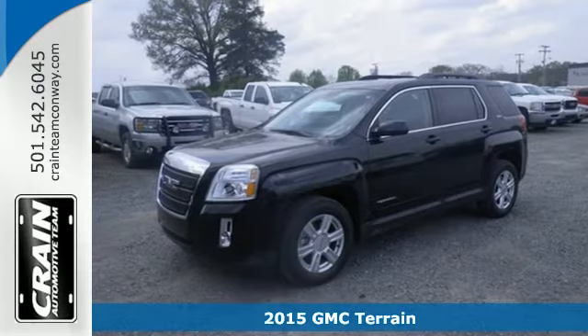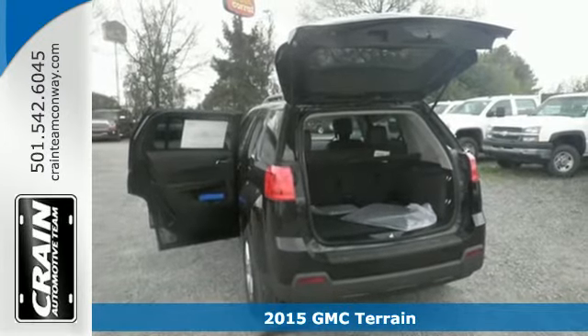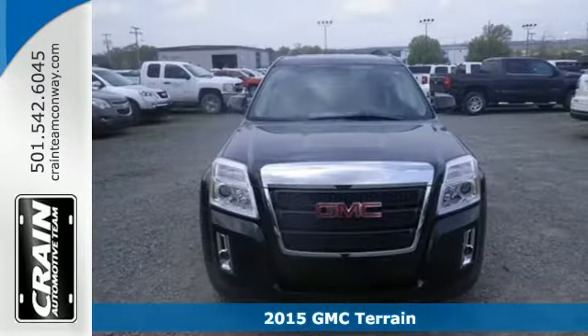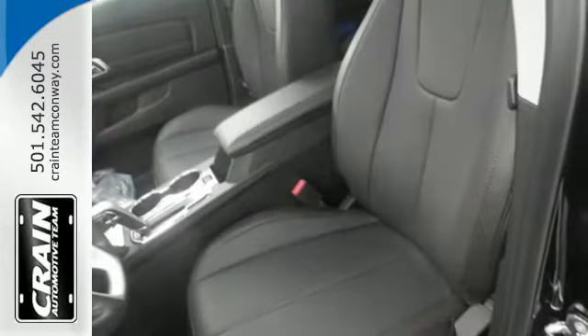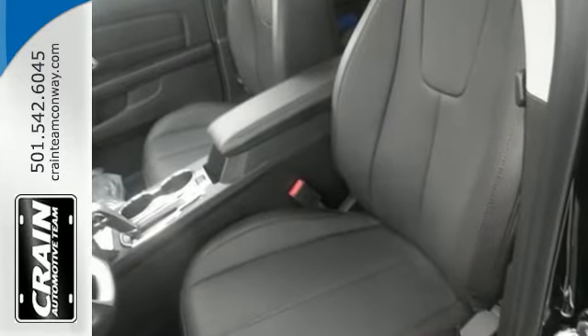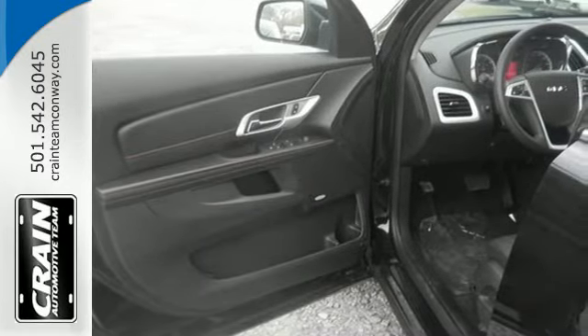Here's a 2015 GMC Terrain. It's extremely capable and versatile. Inside, this Terrain's easy-to-use multi-flex rear system maximizes space and utility. Plus, this SUV is equipped with Bluetooth, OnStar with 4G LTE connectivity, and a rear-vision camera.